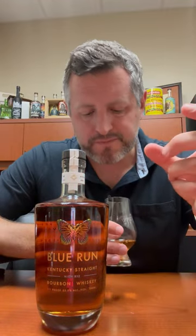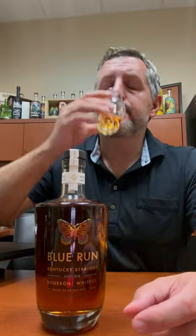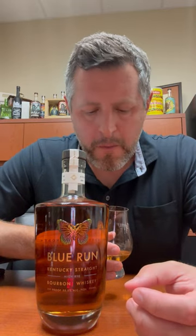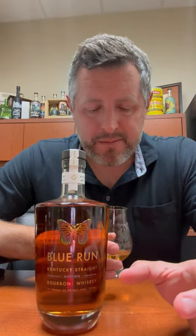On the nose: nice soft orchard fruit, a little bit of cinnamon spice. On the palate — great spicy mid palate, a lot of oak, a lot of leather, a lot of cinnamon. It starts off and then spikes really spicy in the middle, and you get kind of that rock candy sweetness. Then just a nice, beautiful finish.